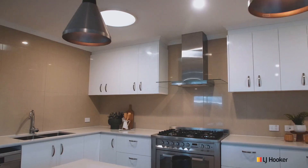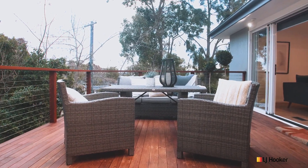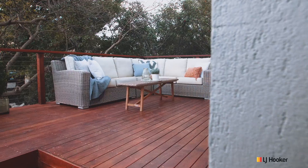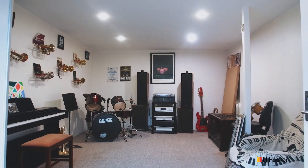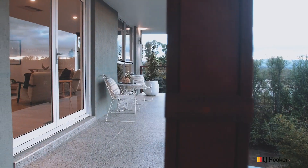well-appointed kitchens you'll find in the marketplace today. And as a wonderful added bonus, underneath is a fully soundproof, secure music studio, converted from the original double garage. What a treat!